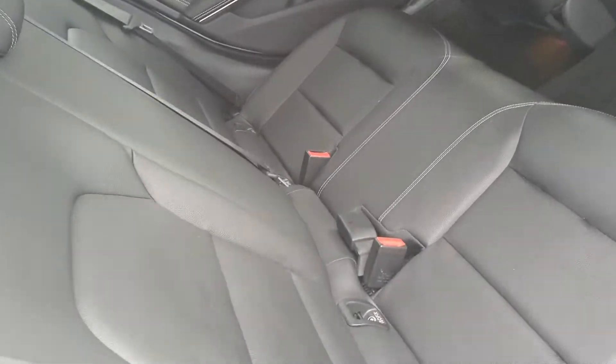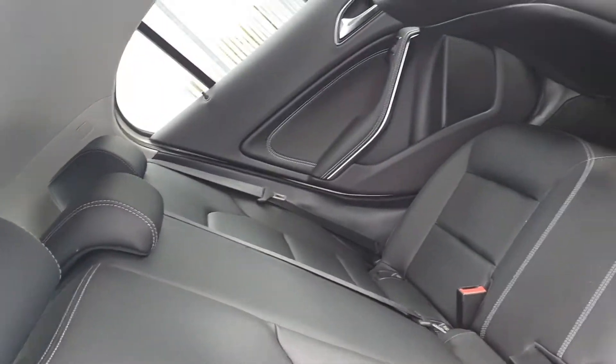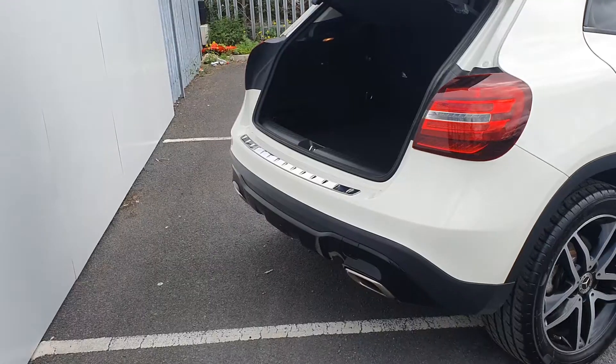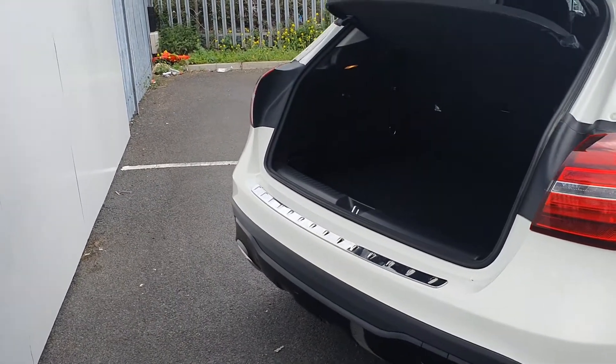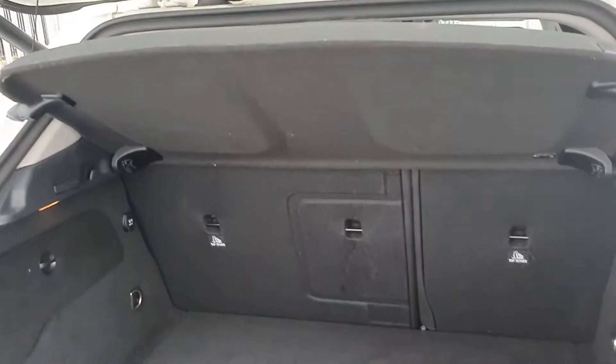To the back of the car, we have ISOFIX on each corner, and as you can see, there's a huge amount of space and plenty of legroom. To the rear of the car we have a rear reversing camera and a very generous size boot space.